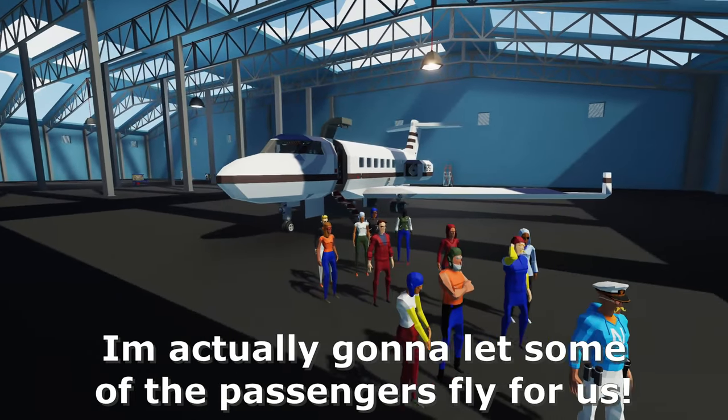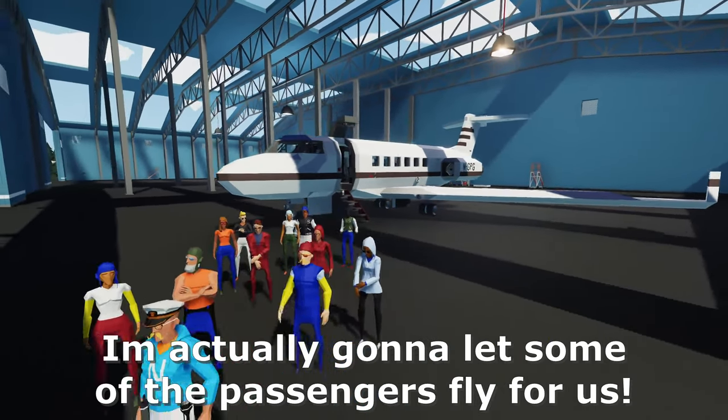Today we're going to be flying this private jet and I'm going to actually let some of the passengers fly for us today. Let's get started.